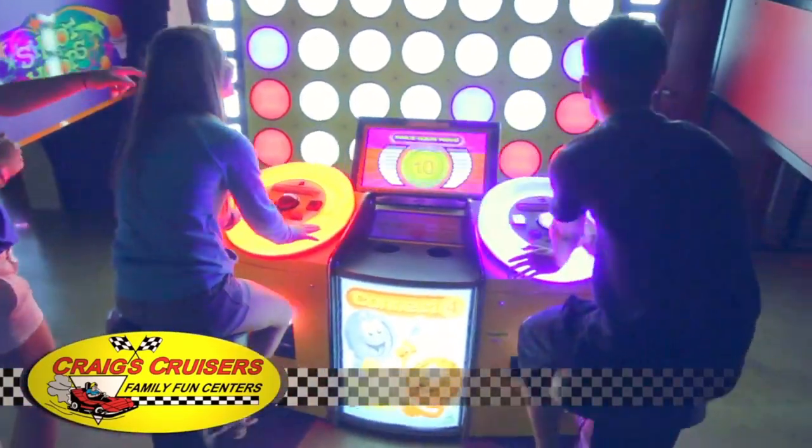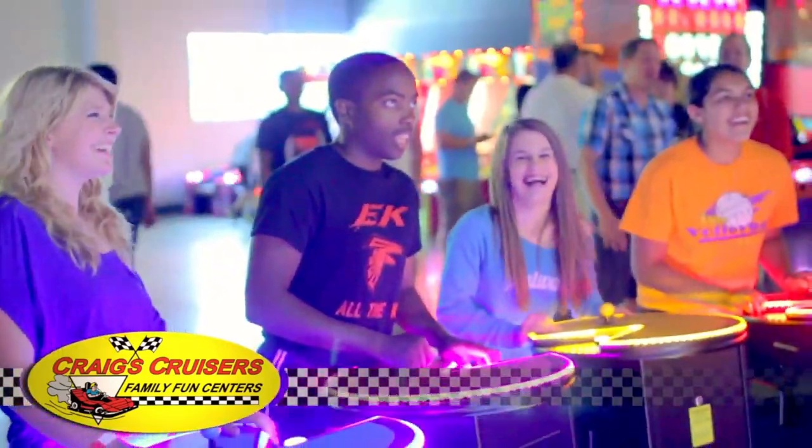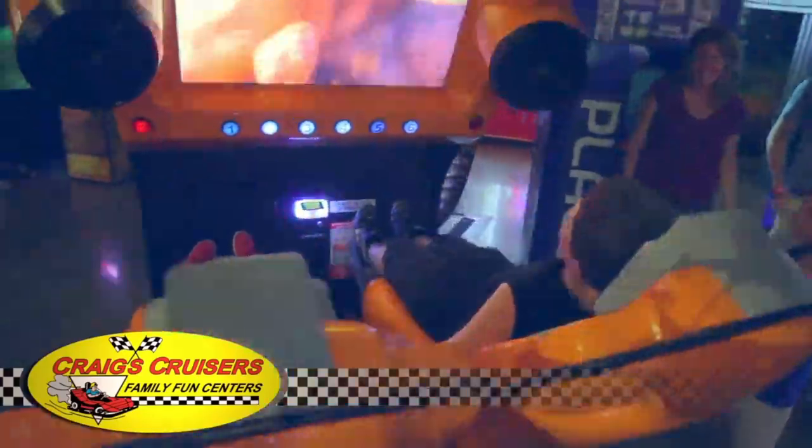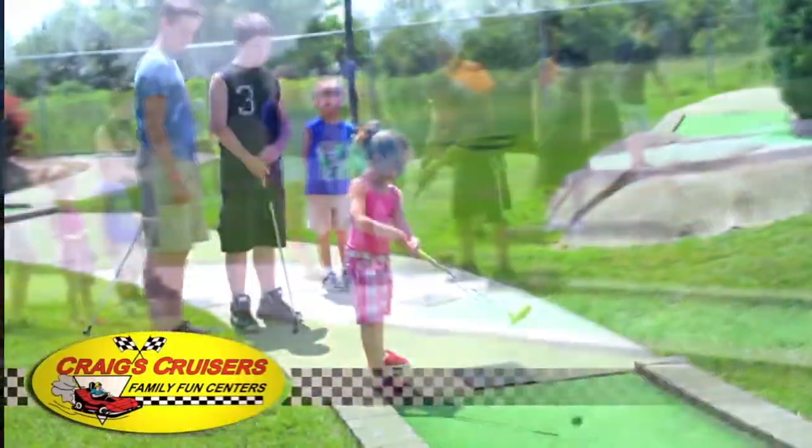Like any family fun center, they have food, and they have a serve-yourself buffet. They also include bumper cars, bumper boats, and mini golf. Basically, it's a family fun center for all ages, with more focus indoors rather than outdoors.